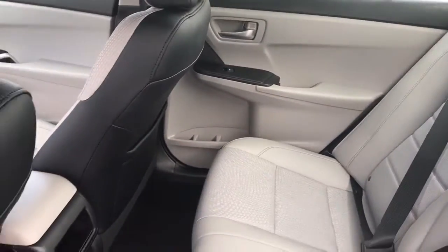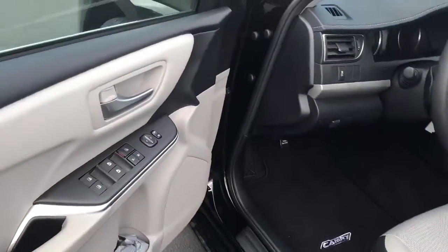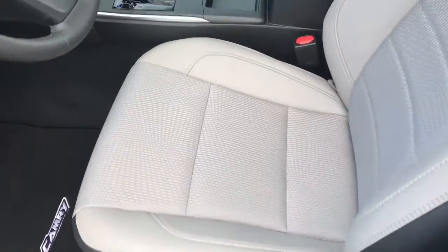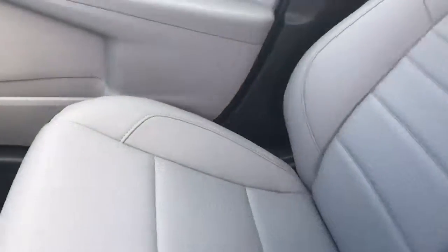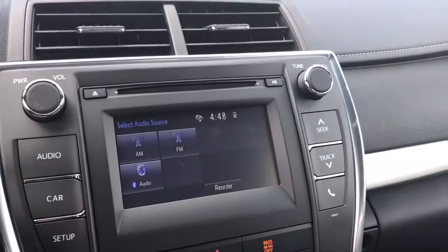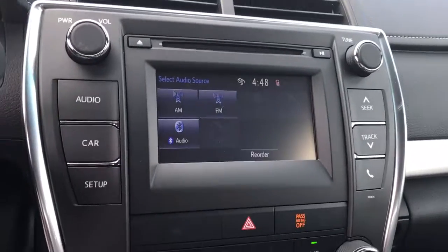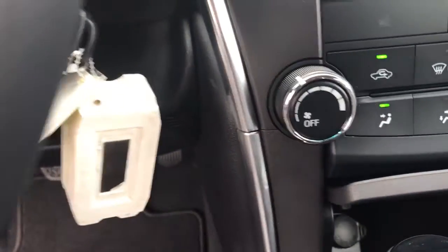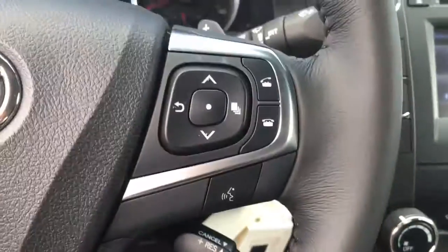You have carpet mats, power windows and locks, and a power driver seat. Features also include a touchscreen AM/FM/CD player, backup camera, Bluetooth, USB, auxiliary input, keyless entry, cruise control, and audio and Bluetooth controls on the steering wheel.